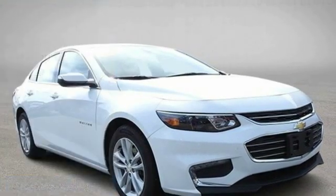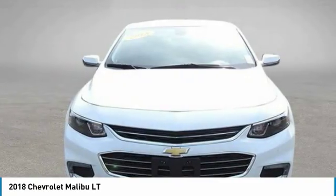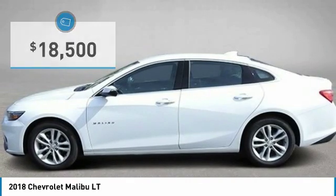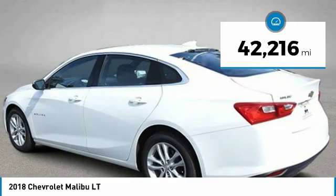We are pleased to show you the 2018 Malibu. A combination of performance and fuel economy, the Malibu is a great commuting car and is priced below $20,000. This vehicle has less than 45,000 miles.